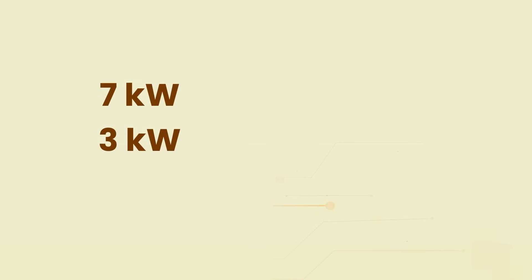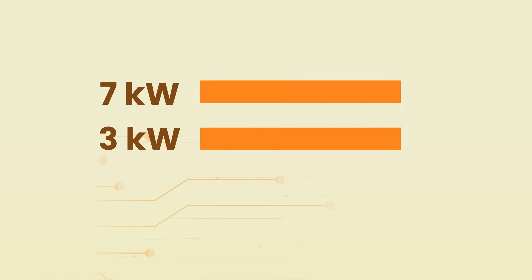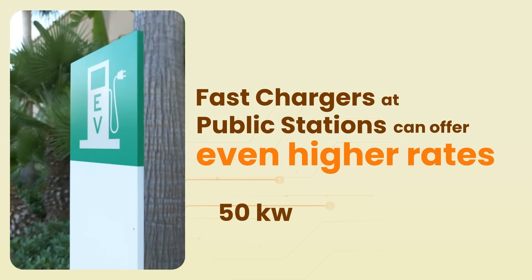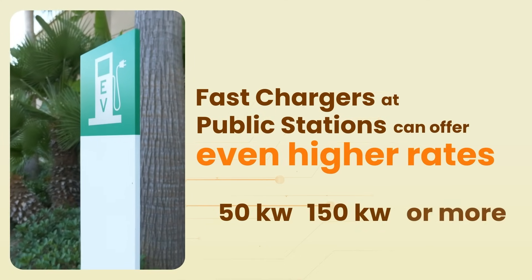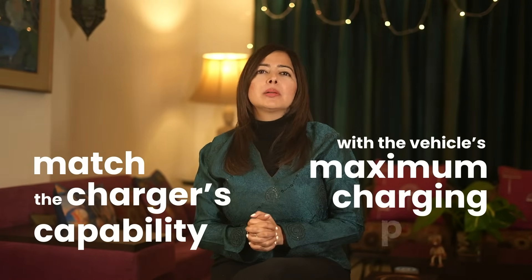For instance, a 7kW charger will charge an EV faster than a 3kW one, and fast chargers at public stations can offer even higher rates — 50kW, 150kW or more. However, not all vehicles can accept the full power of high kW chargers, so it's important to match the charger's capability with the vehicle's maximum charging power.